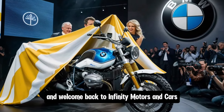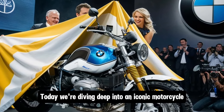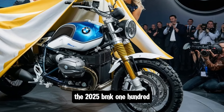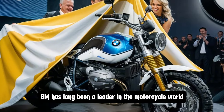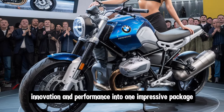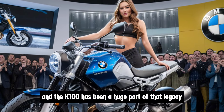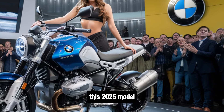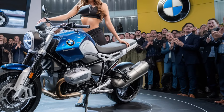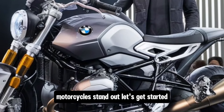Hi everyone, and welcome back to Infiniti Motors and Cars. Today we're diving deep into an iconic motorcycle with a rich history that's about to take a massive leap forward — the 2025 BMW K100. BMW has long been a leader in the motorcycle world, combining style, innovation, and performance into one impressive package, and the K100 has been a huge part of that legacy. Let's get started.